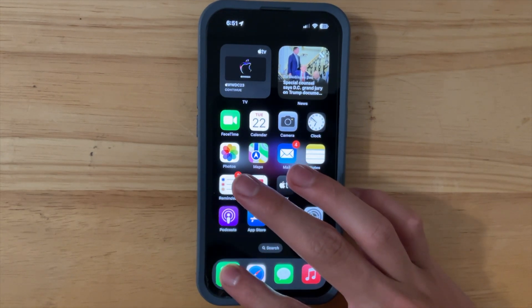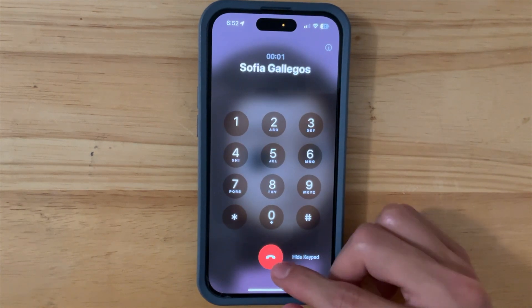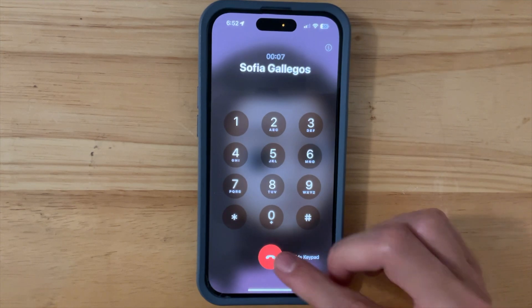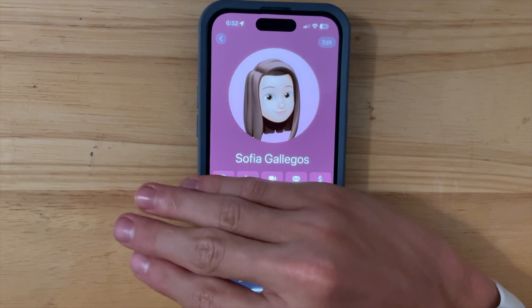The first new thing is with our Phone app. If we go into our keypad right here, you're going to notice that we now have the end call button in the center, whereas before it was off to the side and the hide keypad button used to be there. That just looks a whole lot better, and I'm glad Apple has made this change.